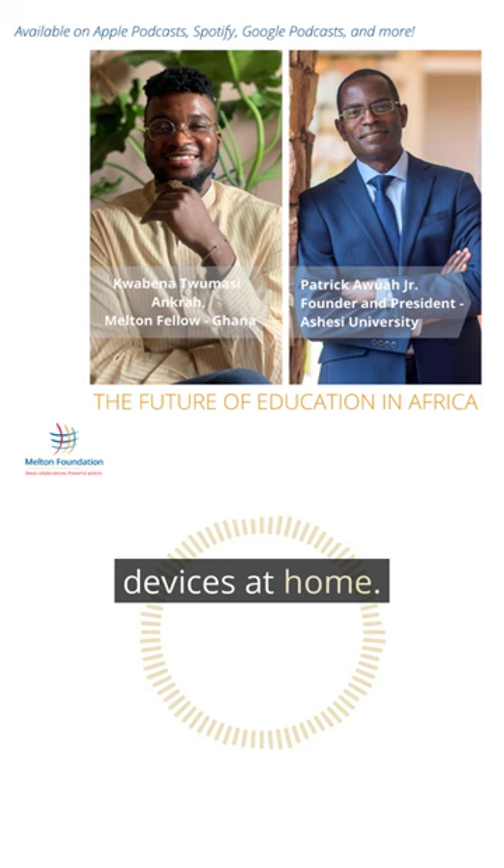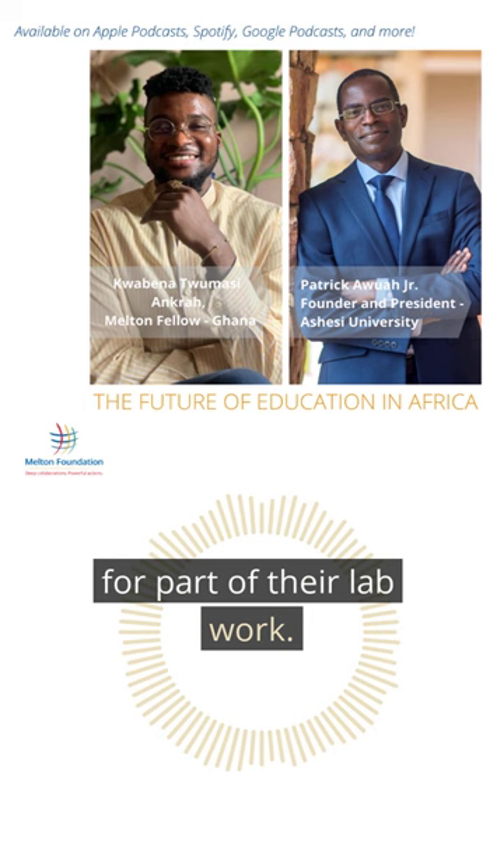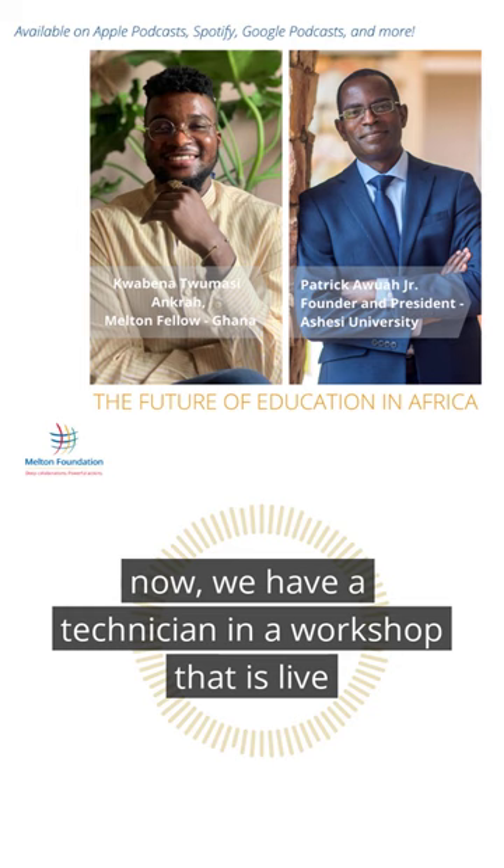There are obviously some areas — for example, mechanical engineering — where they need to use some heavy machines for part of their lab work. You can't send heavy machines to people's homes. The way we're addressing that is by having a technician in a workshop that is live streaming.